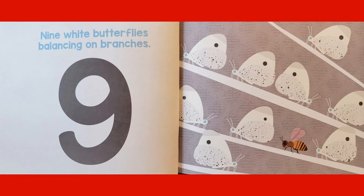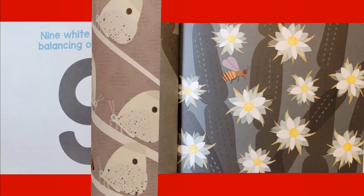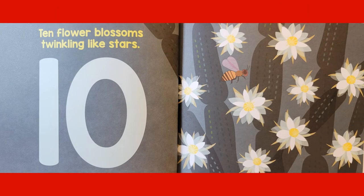Nine White Butterflies balancing on branches. Ten Flower Blossoms twinkling like stars.